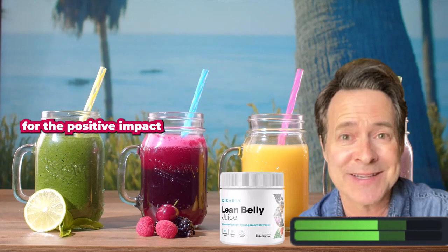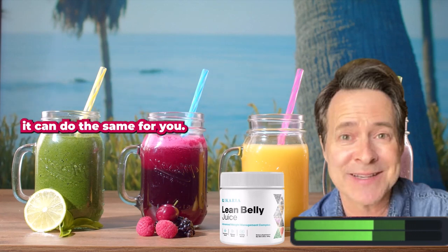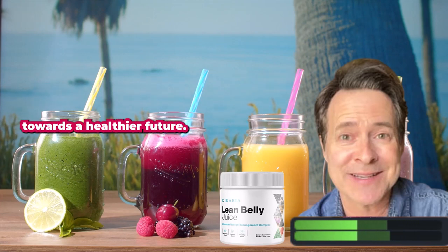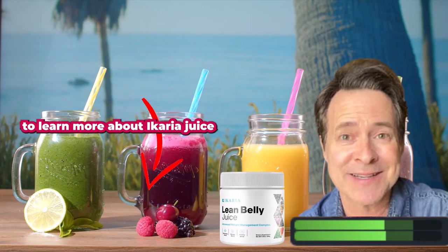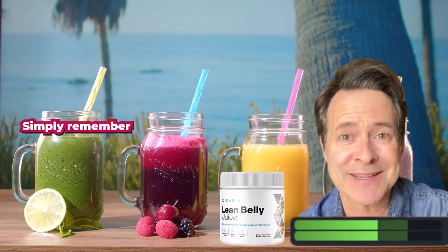I'm truly grateful for the positive impact carrier juice has had on my life, and I genuinely believe it can do the same for you. Together, let's take the first step towards a healthier future. Click the link in the description below to learn more about carrier juice, read inspiring success stories, and order your own supply.